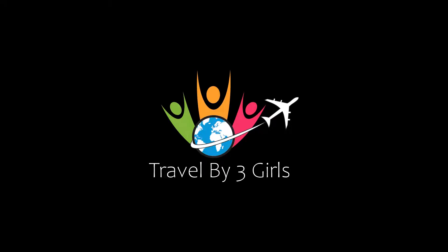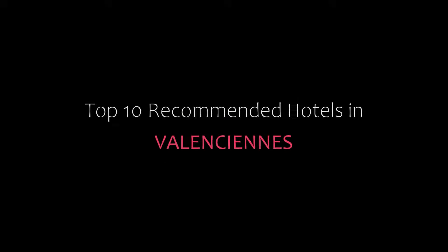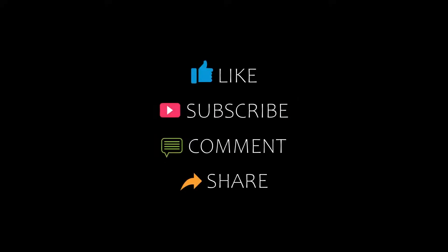Hello, welcome back to my channel and now you are watching a new video of Tropical Managed Hotels. Please subscribe to my channel and don't forget to like, share and comment. Let's start the video.